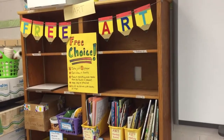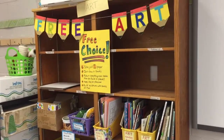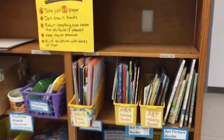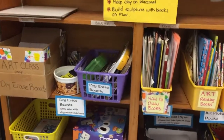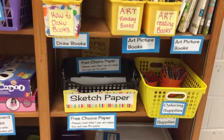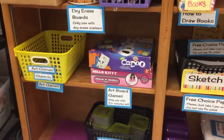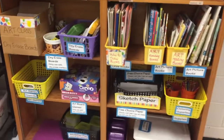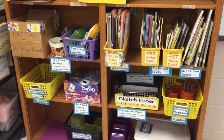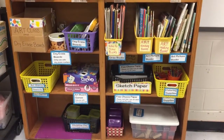If you finish a project early and you have checked with Mrs. Hooper and I've said yes you are done, you may come to the Free Art Center. On this bookshelf you'll find lots of really cool activities like dry erase boards, how-to-draw books, cool reading books about art, drawing paper, coloring supplies, building blocks, tangrams, modeling clay, and art games. You can do these activities if you have checked with me. But if you get any supply out, you are responsible for putting it away — and you must leave it even neater than how you find it.